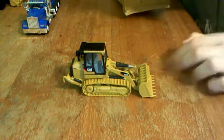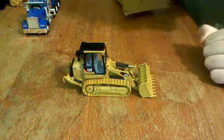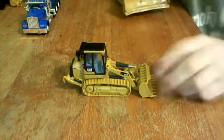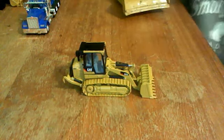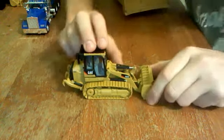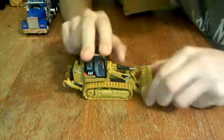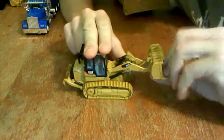Hey, this is Magma381 here, and this is the 963D track loader from 3000 Toys. I bought it not too long ago, did an unboxing for it, and I promised a model review. This is a very nice model.